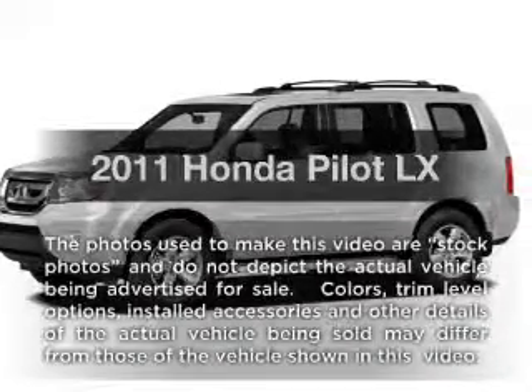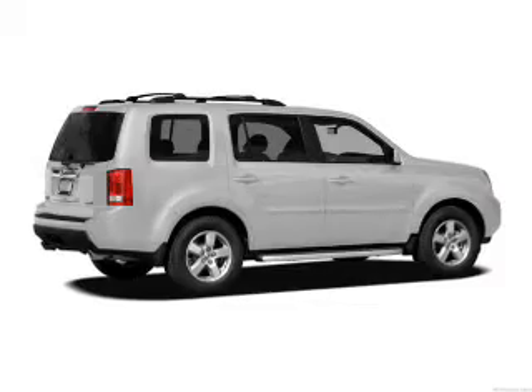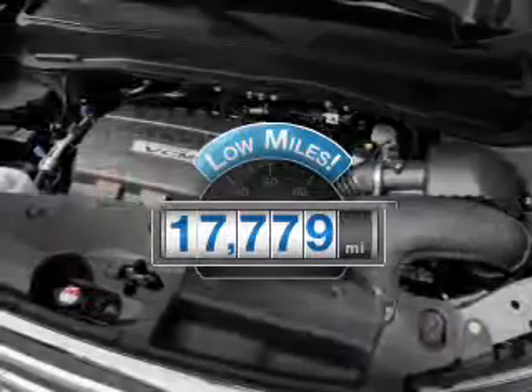Imagine yourself in this 2011 Honda Pilot. If you're looking for an automobile with great attributes, look no further. Why worry about high mileage? Choosing a ride with lower mileage is the right choice for your busy life.